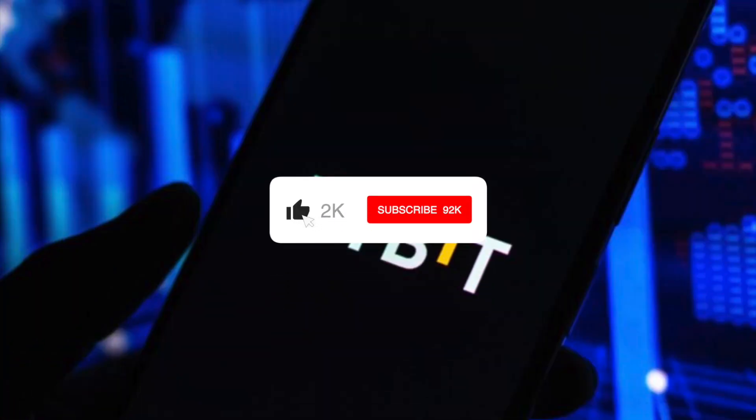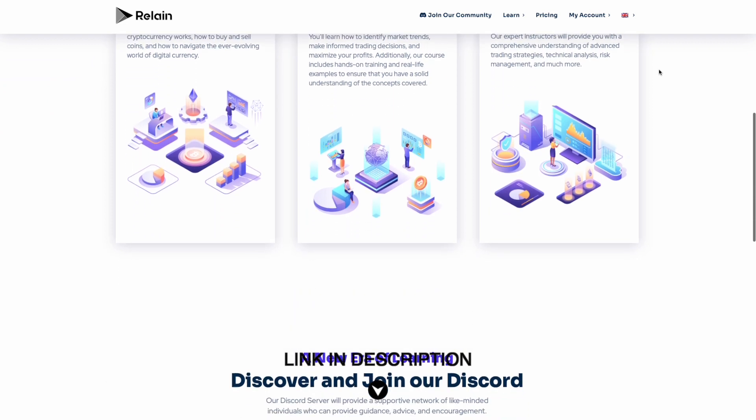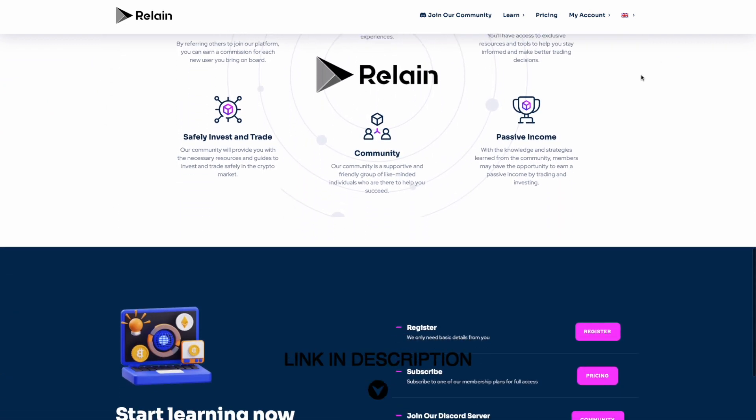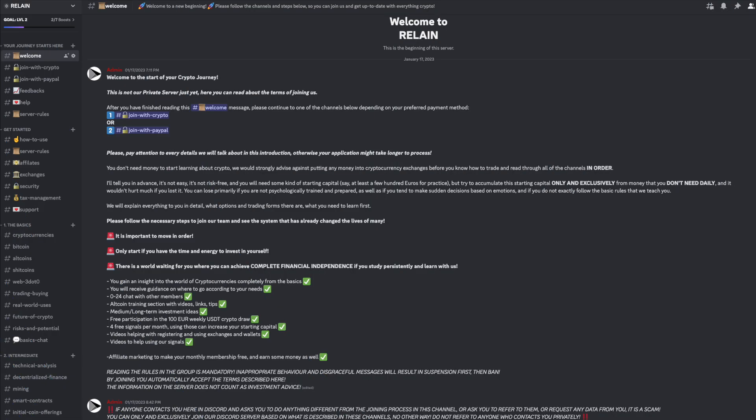If you found this article useful, please consider subscribing to our YouTube channel. You can also visit our website, where you'll find great educational content about cryptocurrency. As a member of our Cryptocurrency Academy, you'll have access to exclusive resources and tools to help you stay informed and make better trading decisions. Additionally, discover and join our Discord server, which will provide a supportive network of like-minded individuals who can provide guidance, advice, and encouragement.